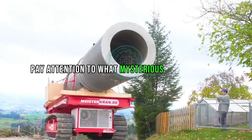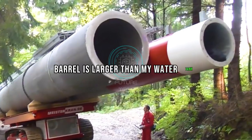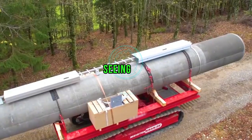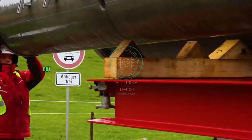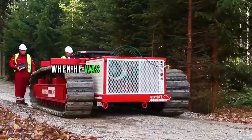Pay attention to this mysterious weapon — the caliber of the cannon barrel is larger than a water tank. Not only that, it even has a version with two barrels. But seeing this, you may have discovered the clue: this is not a tank, but a heavy-duty tracked transport vehicle. What you just saw was the scene of it transporting metal pipes.